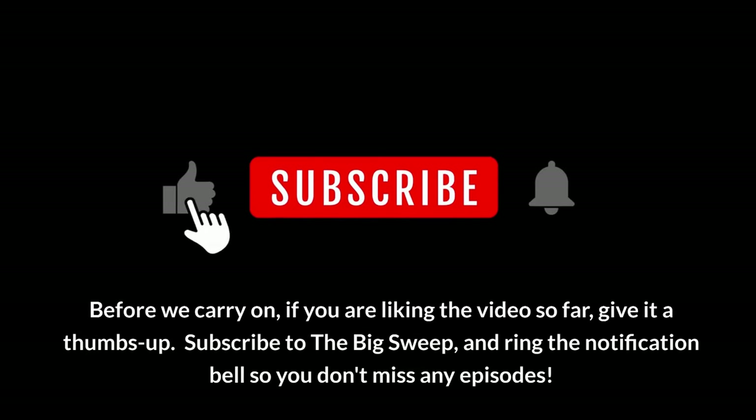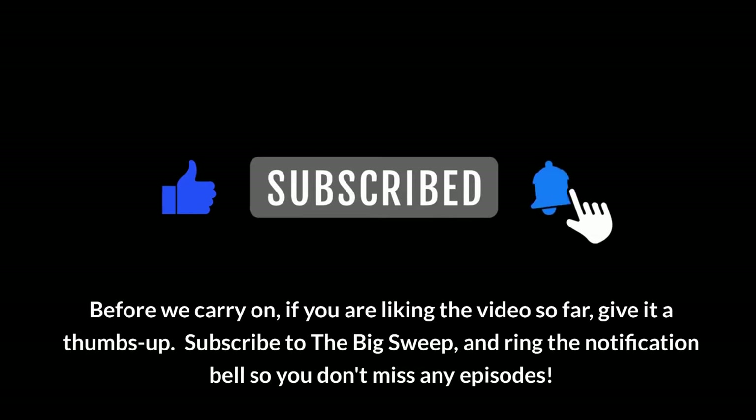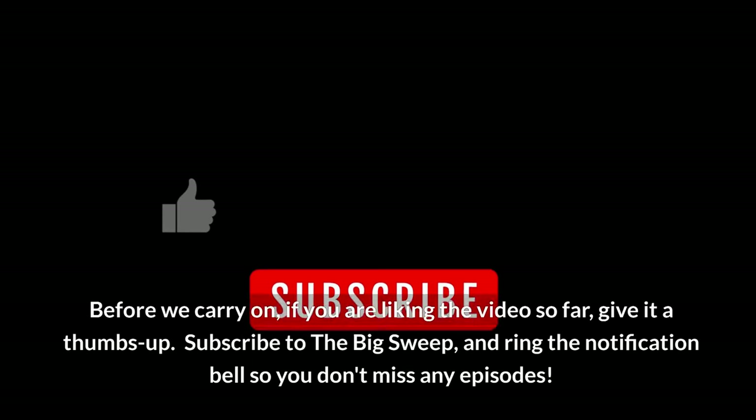Before we carry on, if you are liking the video so far, give it a thumbs up. Subscribe to the Big Sweep and ring the notification bell so you don't miss any episodes.